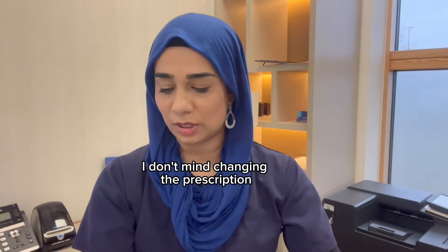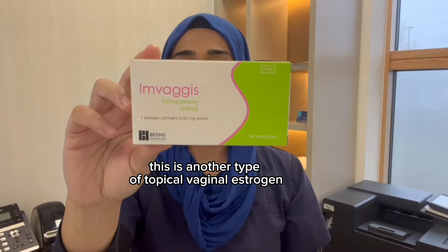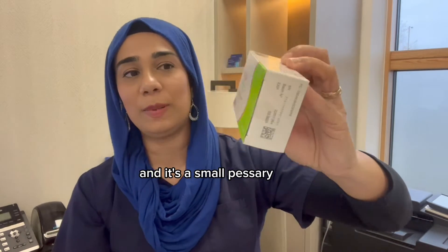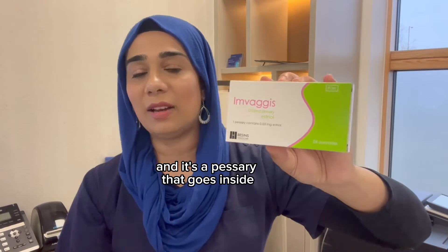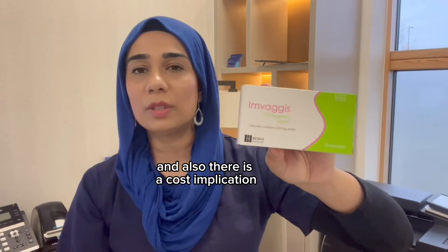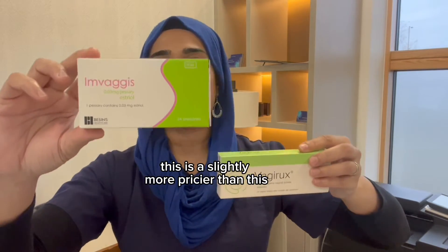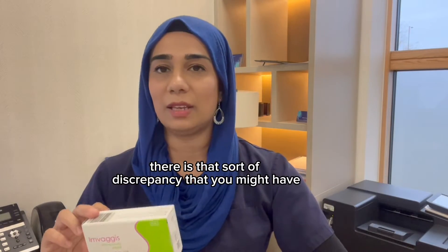There is also Imvaggis, another type of topical vaginal oestrogen containing 0.03 milligrams of oestriol. Each pessary comes with its own applicator and goes inside the vaginal area. We can sometimes have difficulty getting hold of this, and there is a cost implication — Imvaggis is slightly more expensive than Vagirux, so there can be a discrepancy when it comes to prescribing on the NHS.